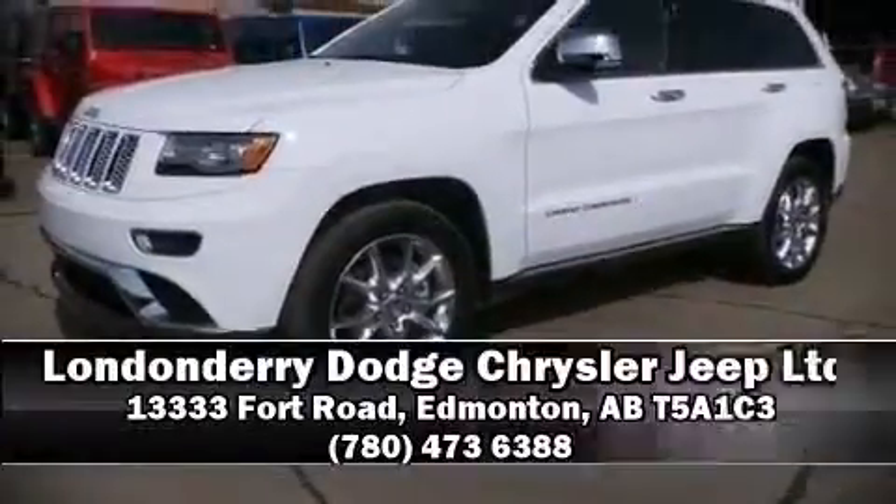Our team is professional and we offer a no-pressure environment. We are here to help you.